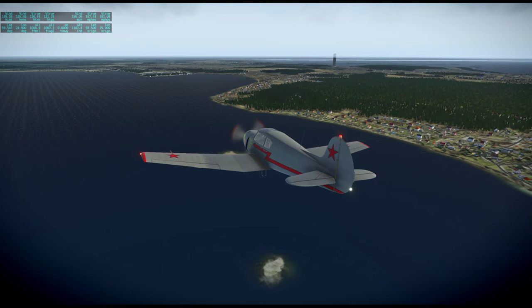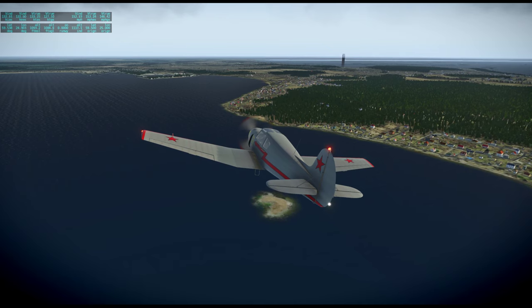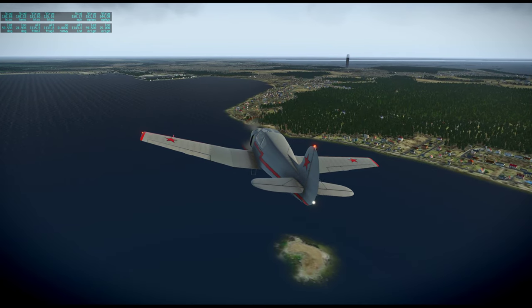I'm pretty sure that's what that's supposed to be, but it sure doesn't look like the TV tower. The TV tower looks like the CN Tower or one of those sorts of things — a spire with an observation deck.